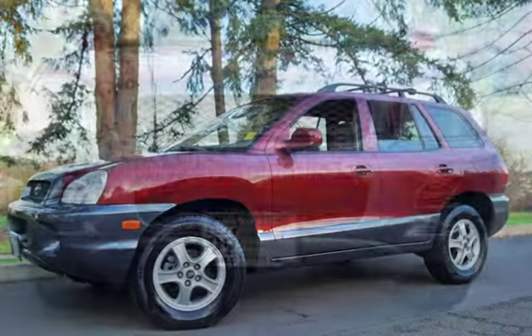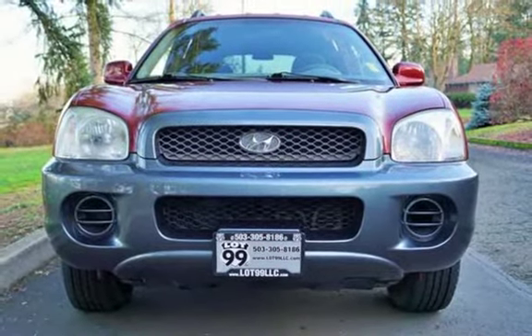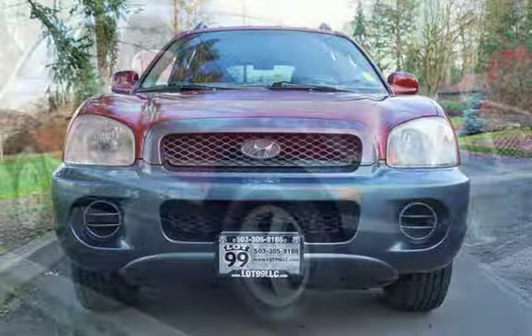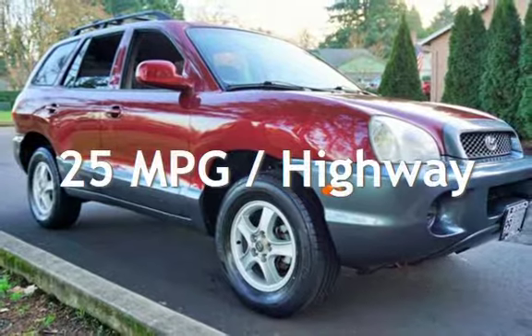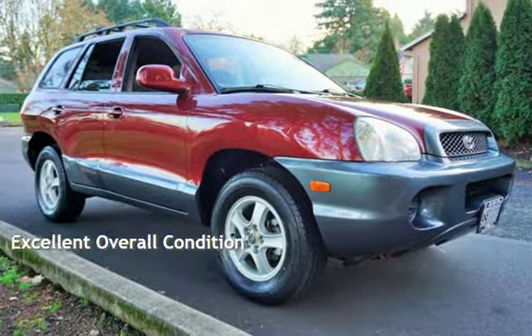This Hyundai has less than 72,000 miles on the odometer. Estimated fuel economy for this vehicle is 18 miles per gallon in the city and 25 miles per gallon on the highway. This vehicle is in excellent overall condition.